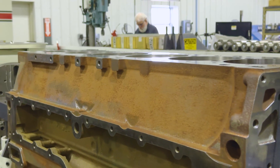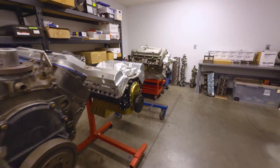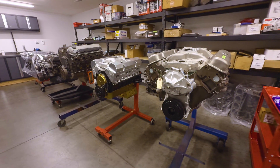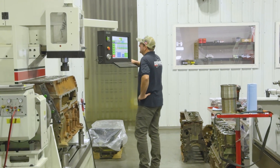We've got ISXs, CAT C15s, Detroit 60s. Then we'll switch over and do V8s for a while once we're tooled up, and that's the nice thing about the Rottler. When you get it set up, you can switch between engines really fast, so the downtime just for setup is minimal.